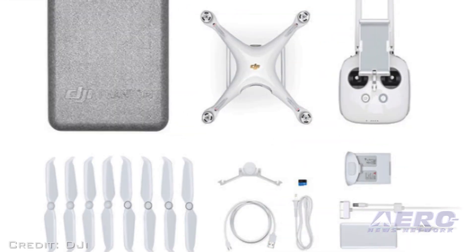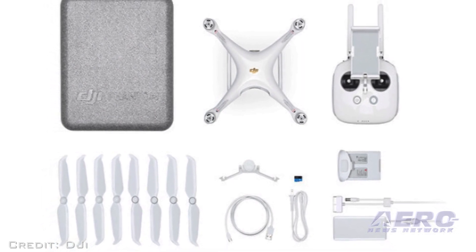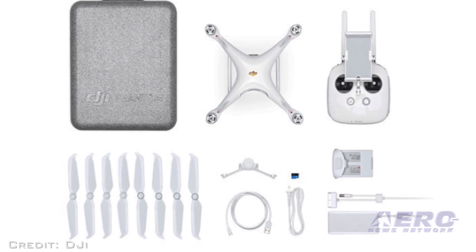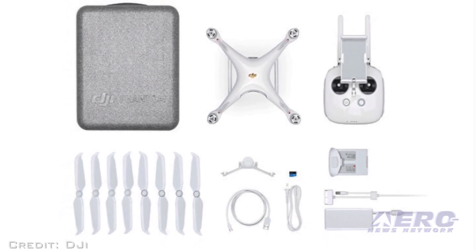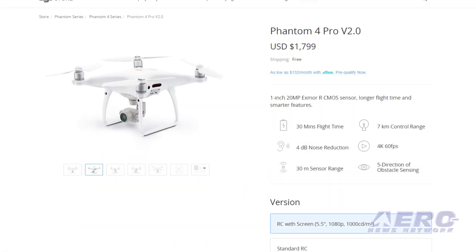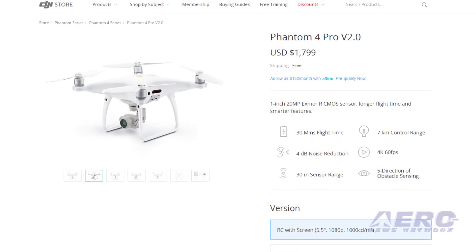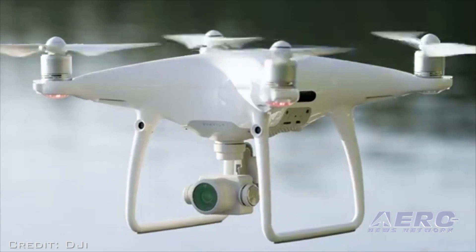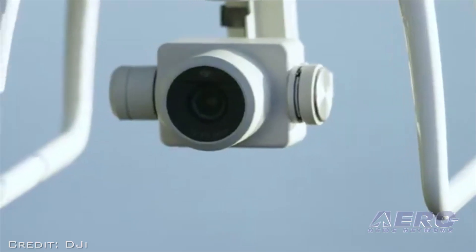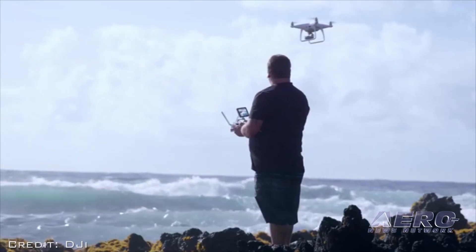The $1,499 package includes the aircraft, battery, remote controller, four pairs of propellers, battery charger, power cable, gimbal clamp, micro-USB cable, micro-SD card, and carrying case. The Phantom 4 Pro Plus V2.0 retails at $1,799 and includes all P4P V2.0 accessories but with a 5.5-inch monitor built into the remote controller.